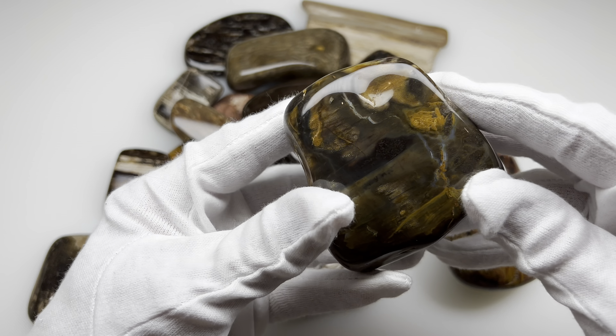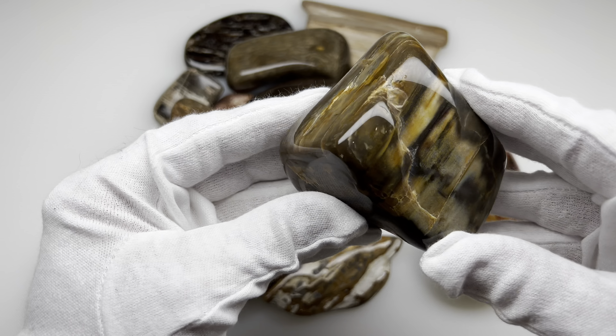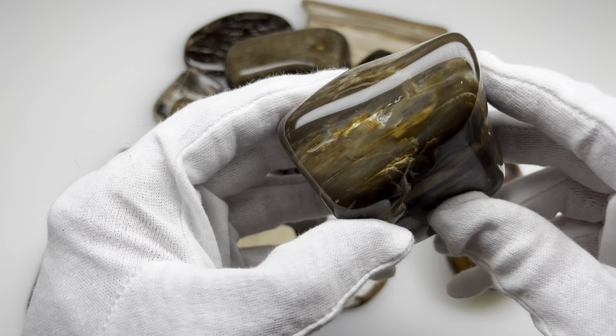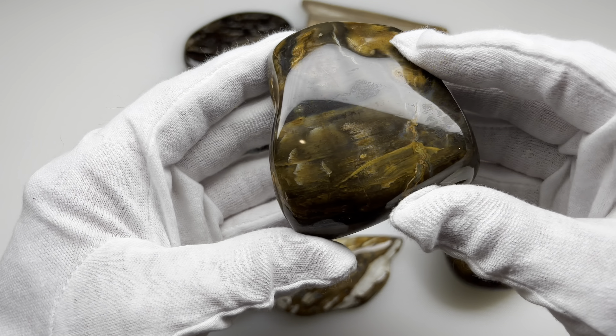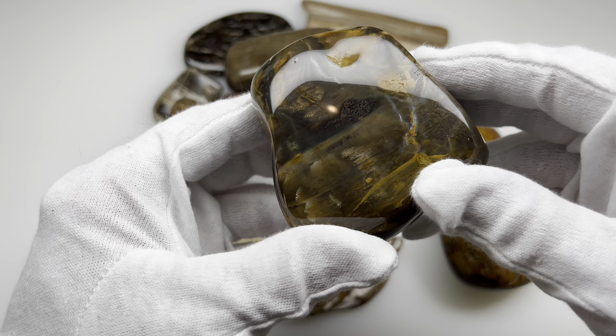Other pieces I do not tumble until they're perfect. I leave in some of the natural cracks, grooves, and imperfections. This piece has some interesting agatized veins in it. You can just see.